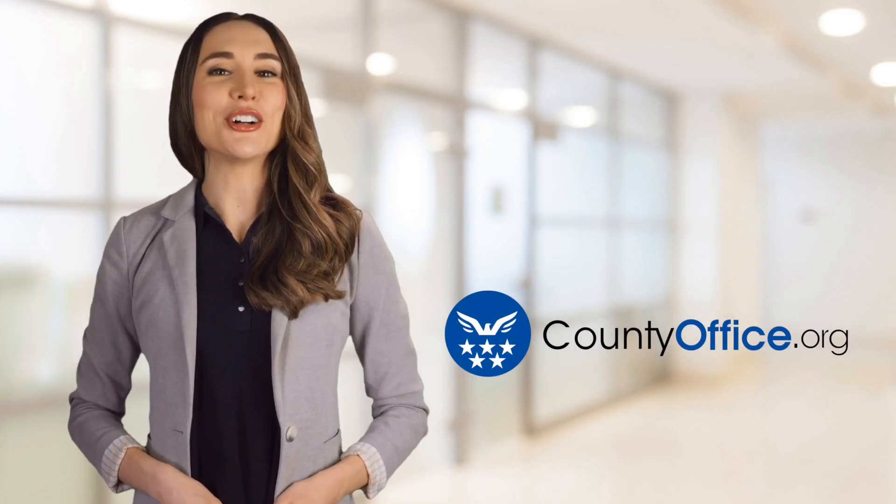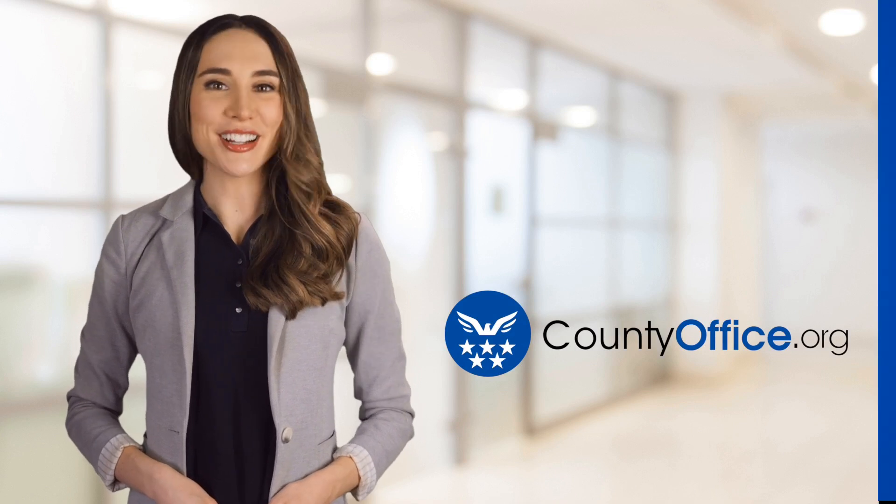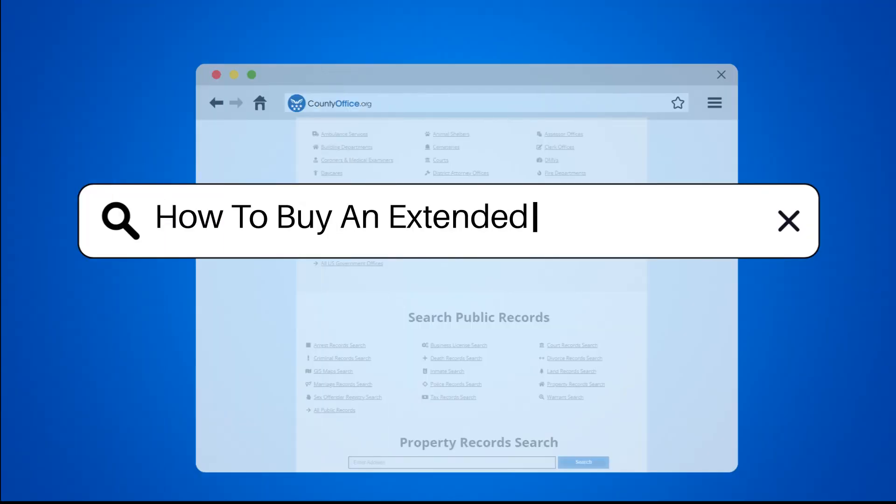Welcome to County Office, your ultimate guide to local government services and public records. Let's get started. How to Buy an Extended Auto Warranty?